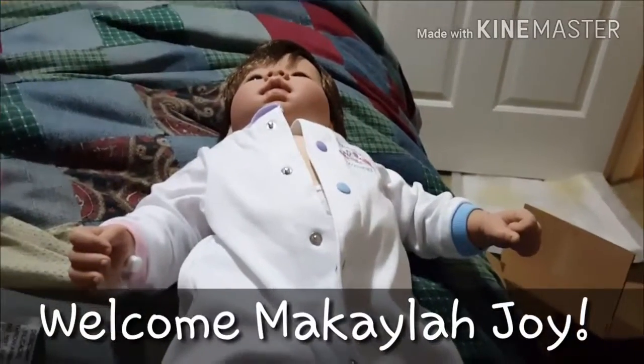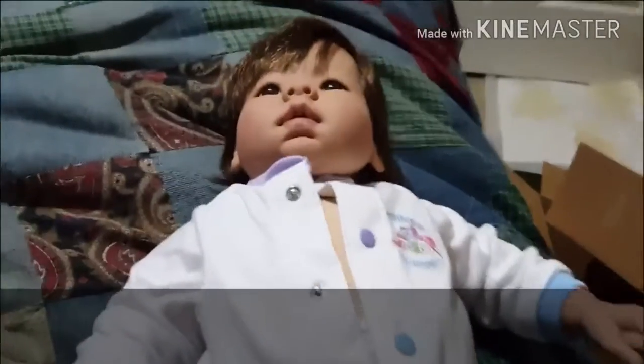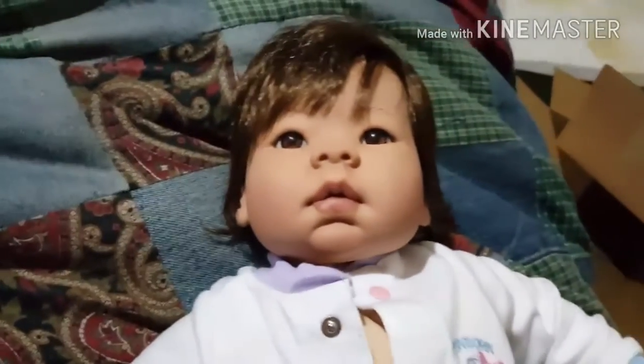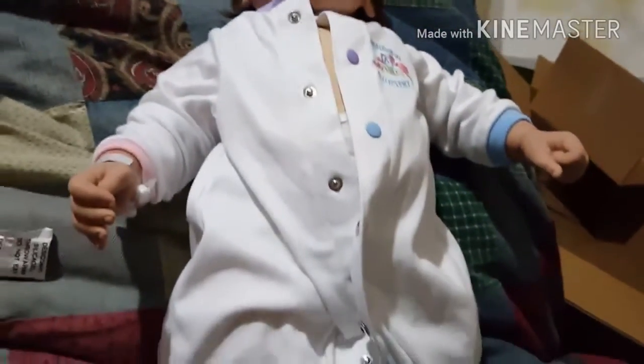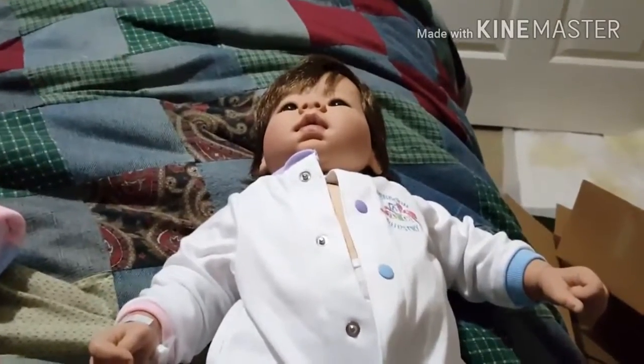Hi! I'm actually going to show you what I do when I get a new baby in the nursery. So I'm going to show you little Miss Makayla. Look how cute we are. In the last video I kind of showed you some of her details, that's why she's unbuttoned right now. I'm going to go ahead and put you onto the side so you're going to see what I'm doing.